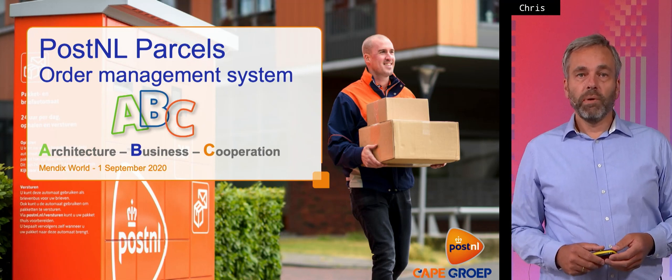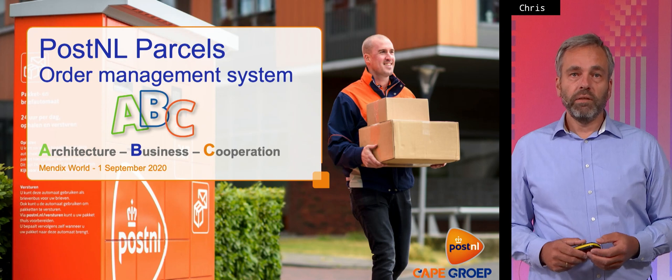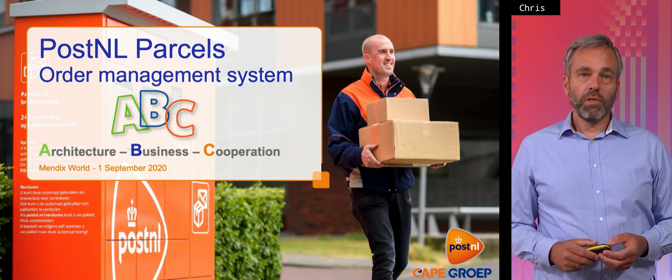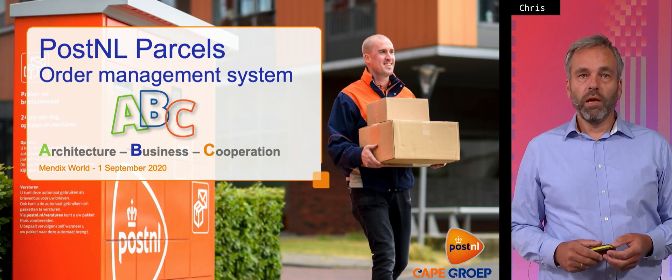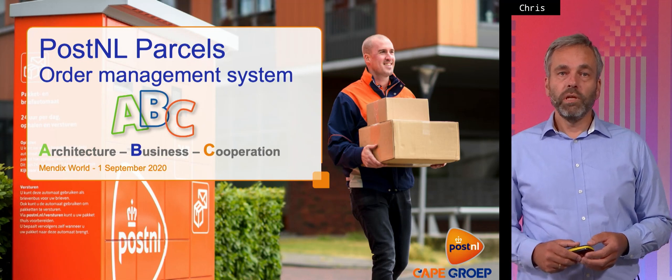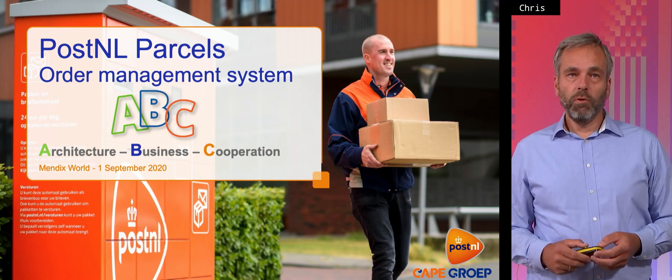First I'm going to talk a bit about the business, about PostNL and its activities. After that, Terence will tell you something about the architecture of the system, and after that Arthur from the Cape Groep will tell you something about the cooperation between Mendix, PostNL and the Cape Groep.